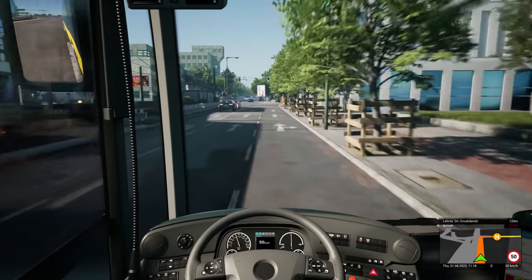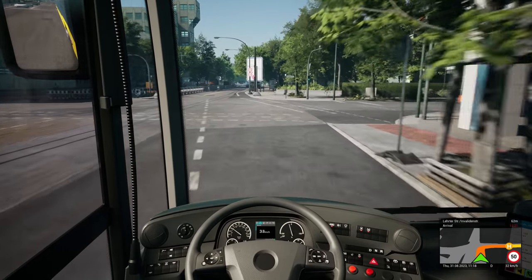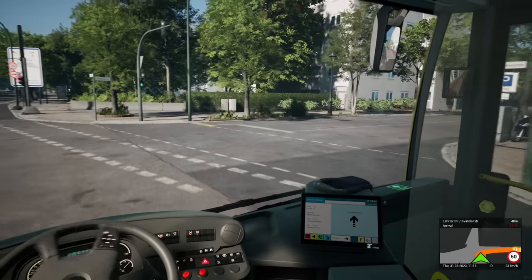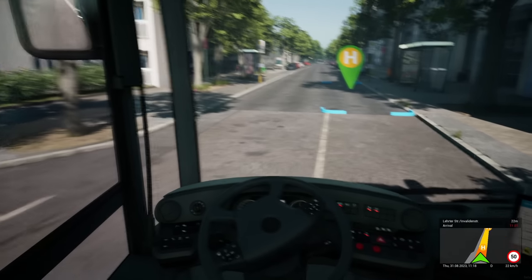You're probably going to wonder how much this route is going to cost — this update, this DLC? It's not DLC. It's a free update for the route — for the game, sorry.